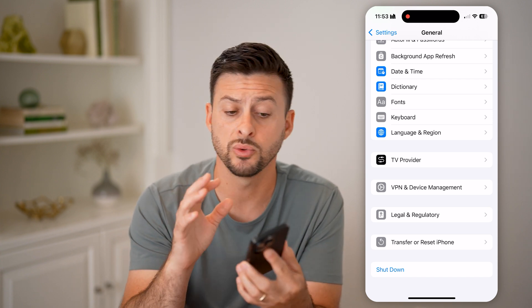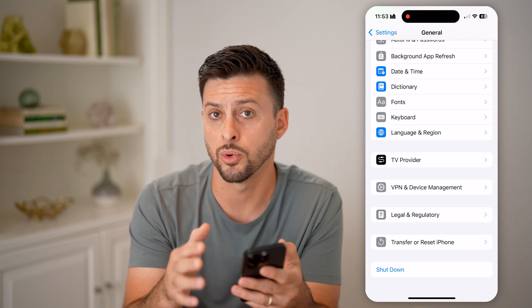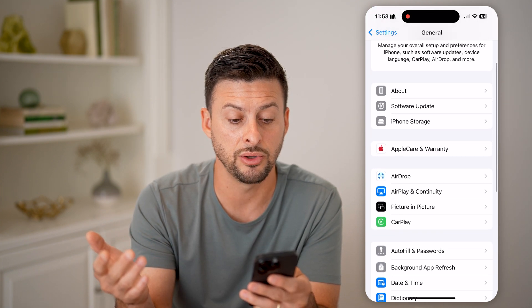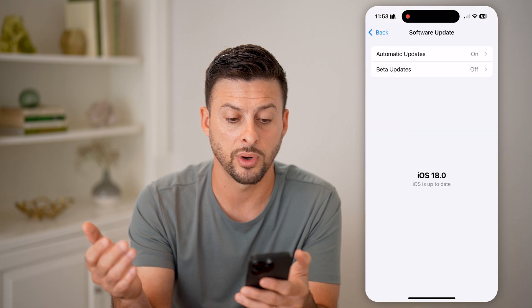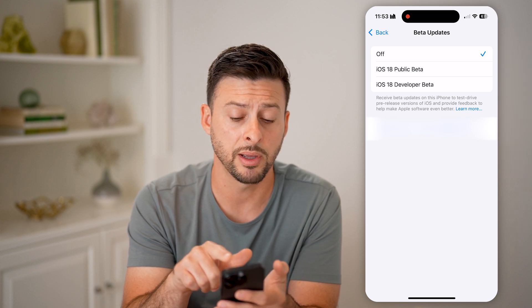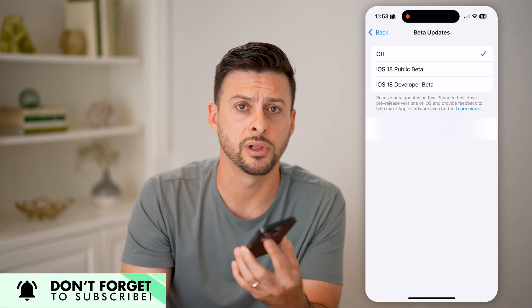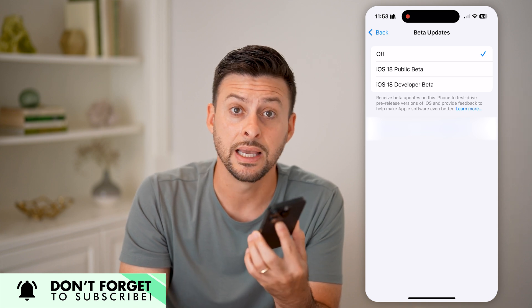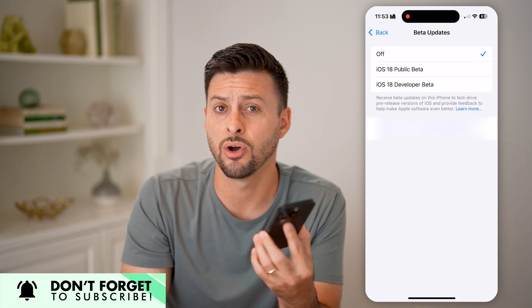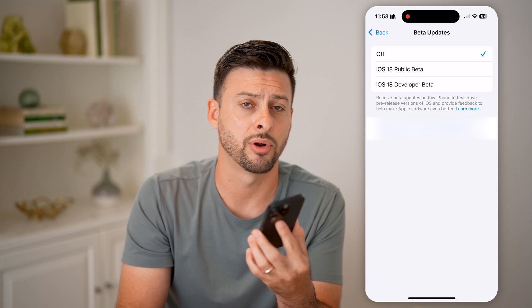Keep in mind, sometimes when you install brand new iOS operating systems, there are some bugs, lags, or glitches. The best option is to go to Software Update — you can go to beta updates and download the iOS 18 public beta or developer beta to see if those lags or glitches or bugs are fixed. But other than that, you might just need to wait until those are fixed, and then your iPhone will run more smoothly.